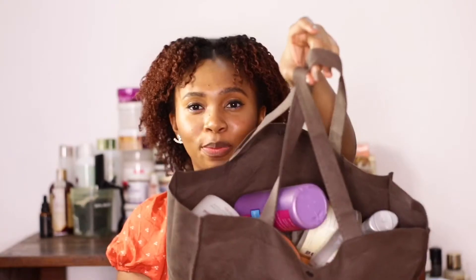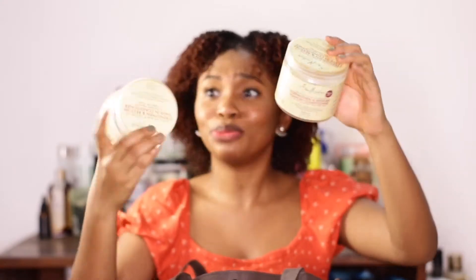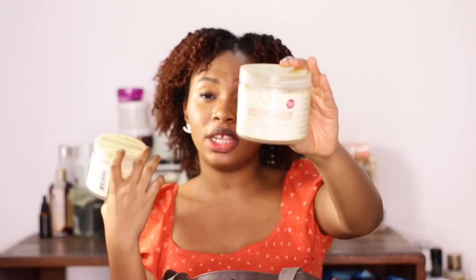The first thing I have is the Shea Moisture Manuka and Black Castor Oil Leave-In Conditioner. This is very, very popular — I think I have two of these, yeah I got two. I love this product so much. It's very good for my hair. If you have color-treated hair or basically any hair, this is really good for natural hair. It gives moisture and strength — it balances it all out. The fact that I have two means I really really love this product.